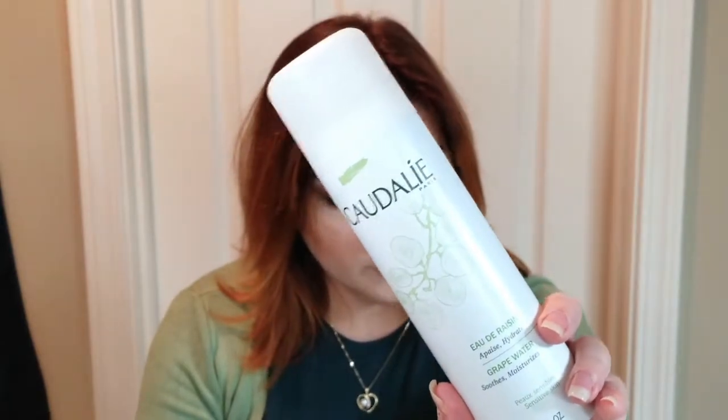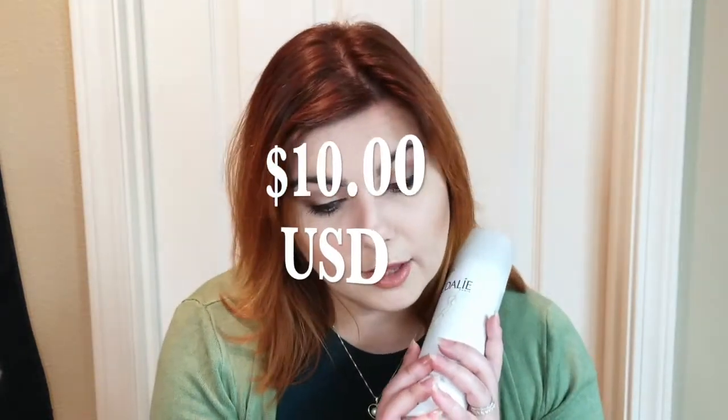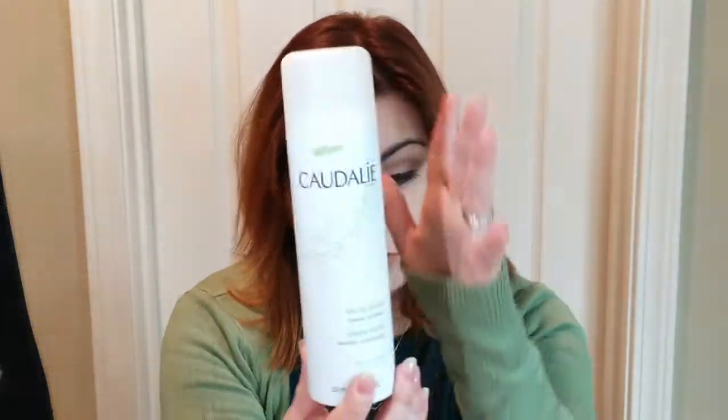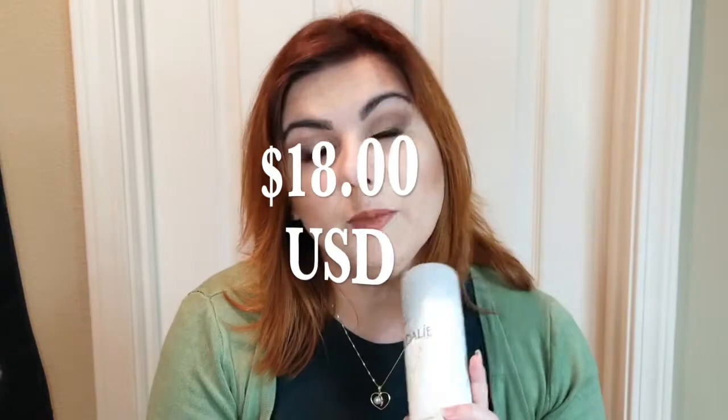In today's video I am going to be talking about a really great product I've been using. Actually, I have two of these. This one is the Caudalie Grape Water. It comes in two sizes: a standard size of 75ml that retails for $10, and a value size of 200ml that retails for $18. I picked this up at Sephora.